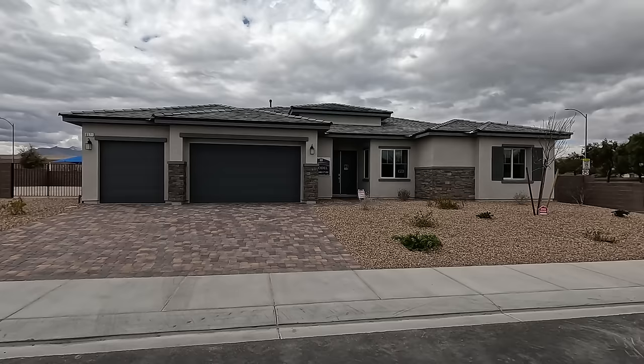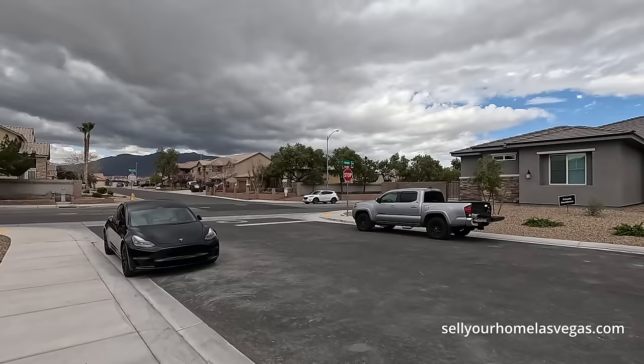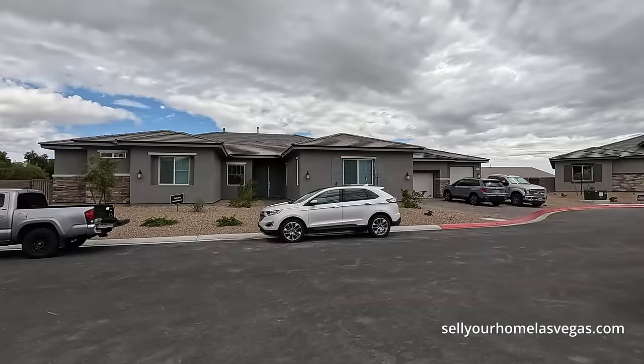Good afternoon everybody and welcome back to the channel. I'm David Carroll, your Las Vegas realtor with Signature Real Estate Group. Welcome to Summit Homes here in the northwest of Las Vegas — we're right off of Bullring and Torrey Pines in the northwest. It is a gorgeous afternoon: 2,256 feet above sea level, two mile-an-hour winds, 61 degrees.